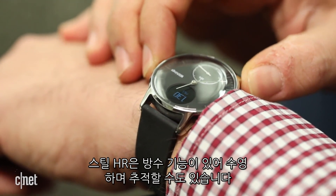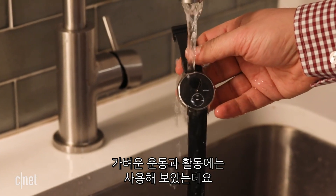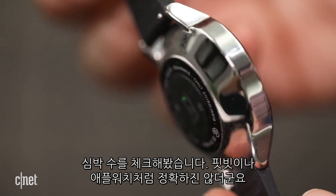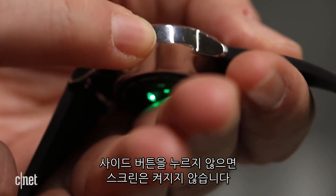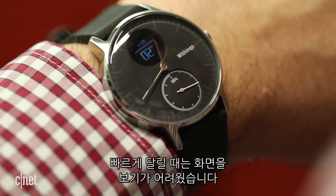The Withings Steel HR is also swim proof, and you can track swimming with it, though I didn't swim with it. I did use it to track activities and mild workouts, and the heart rate tracking, while a nice add, isn't as easy to monitor as on a Fitbit or Apple Watch, and didn't seem quite as accurate. The screen doesn't turn on unless you press a side button, and in workout mode the readout is hard to see when moving fast.